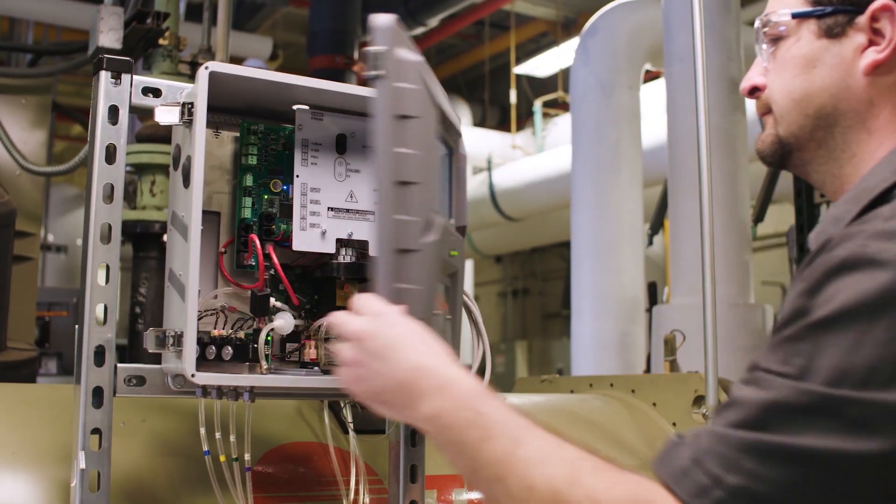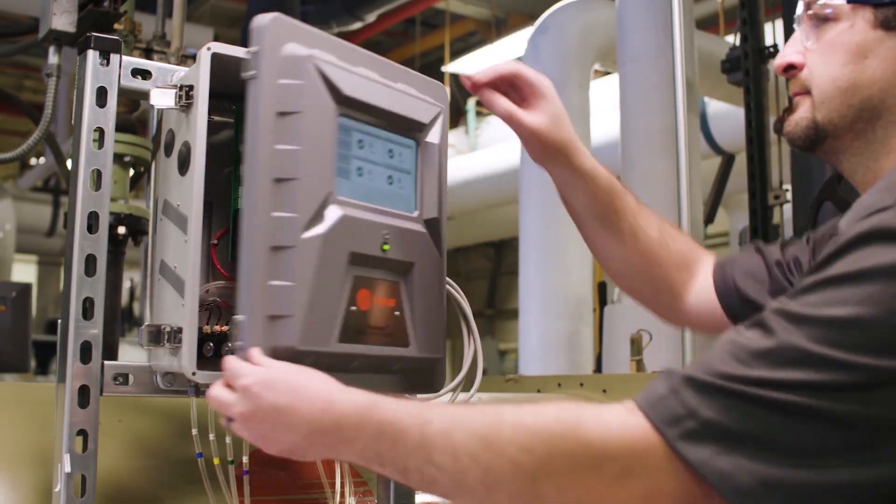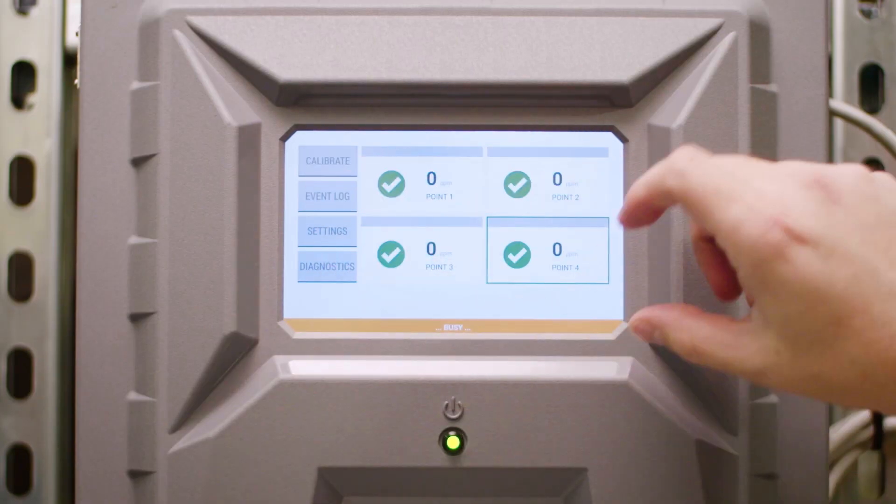When it comes to serviceability, you can replace modules in the field within minutes and calibrate with just the touch of a button.